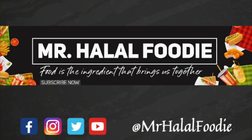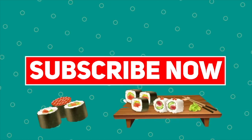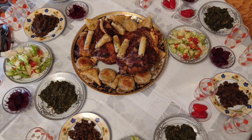Food is the ingredient that brings us together. We're still in Morocco, traveling throughout the country and trying different dishes.